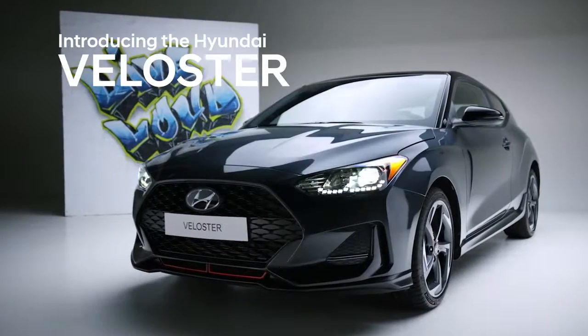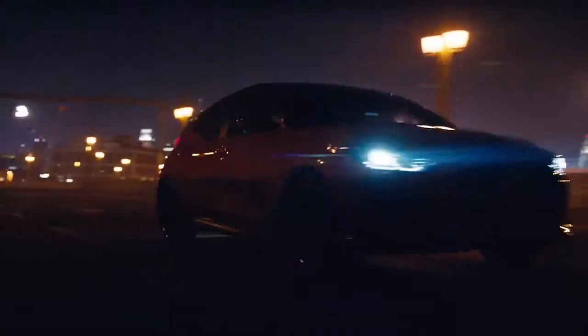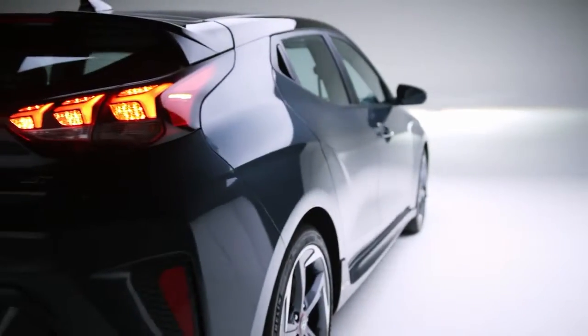Making the everyday exhilarating — meet the 2019 Hyundai Veloster. Thrilling to drive and built to stand out.